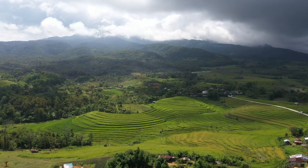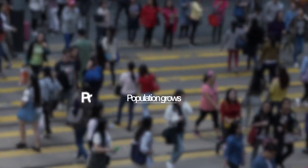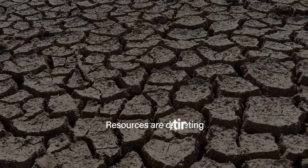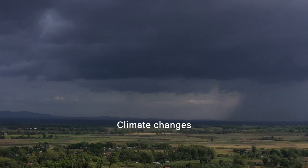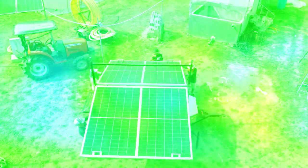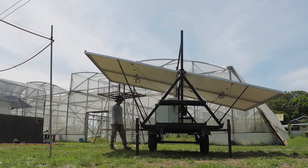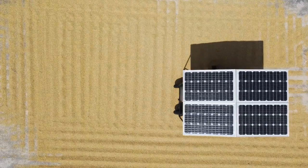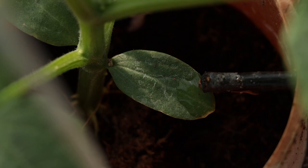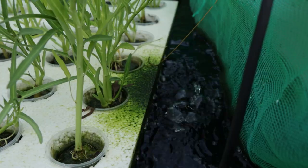Agriculture remains a crucial sector in the Philippine economy. As population grows, food demand increases, resources are depleting, climate changes, and technology evolves. Smart and digital agriculture frames the future of farming through precise and innovative technologies. At Central Luzon State University, smart technologies keep on advancing for this very purpose. Get to know some of them.